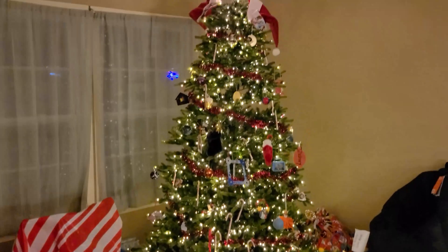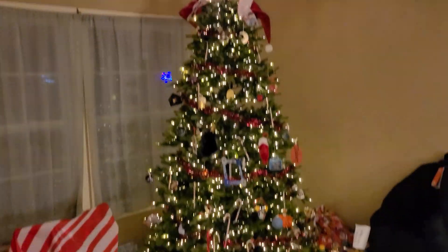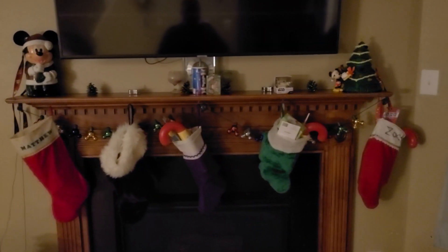There it is. Christmas Eve night, all ready for the morning. Kids are all in bed. Fill up the tree. The stockings are all filled, ready to go.